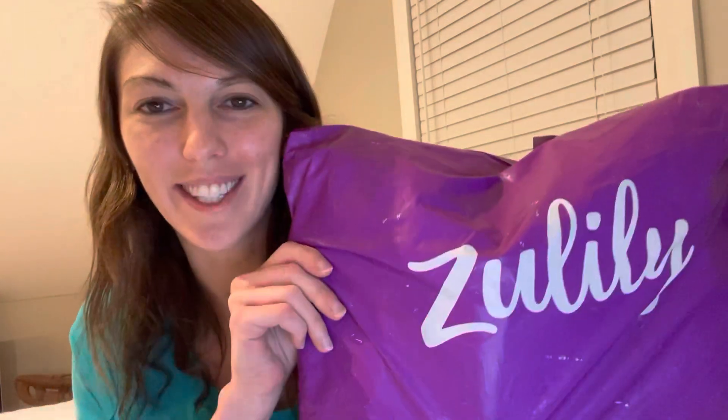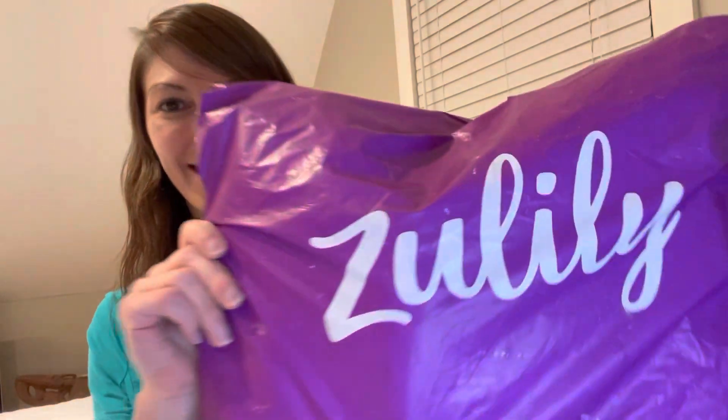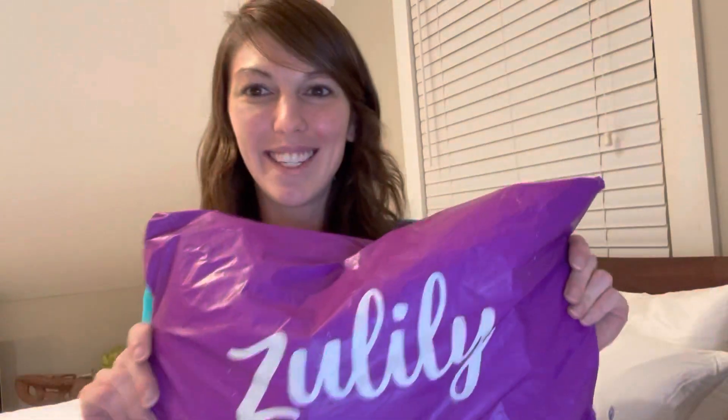The package came today and on the front of the package with the Butiti Brown Matte Block Heel Boots, it's just a purple package and it says Zulily on the front. See, it says Zulily. So I'm just going to open up these super cute fall boots.